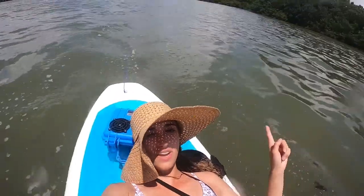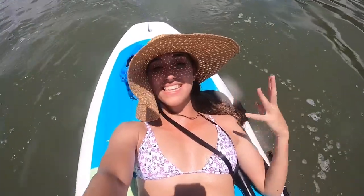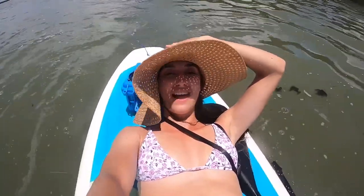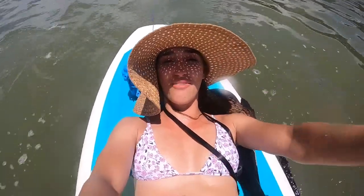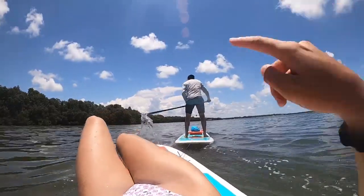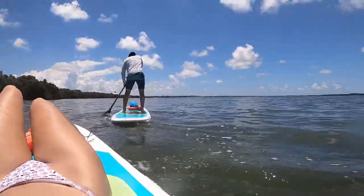Heading back now — all the way back there is the shore. I'm just kind of laying on the paddleboard getting pulled. It is exhausting. That's why you bring boyfriends on trips like this — if you're too exhausted to paddle anymore, they can do it for you. One recommendation: definitely eat a lot of food before you come here. This is literally my view — he's pulling me and I just get to hang out and enjoy.